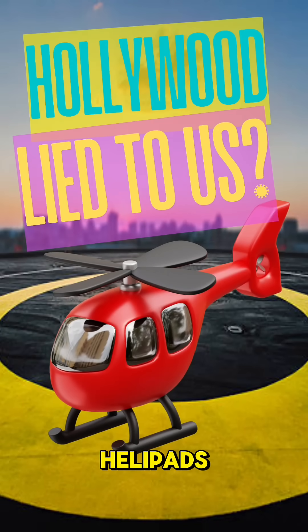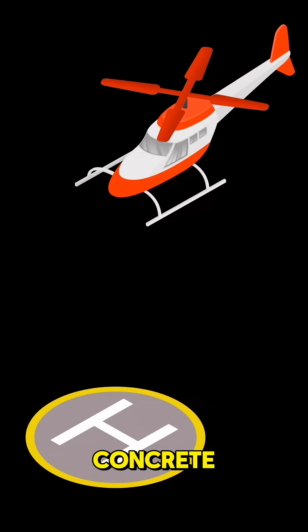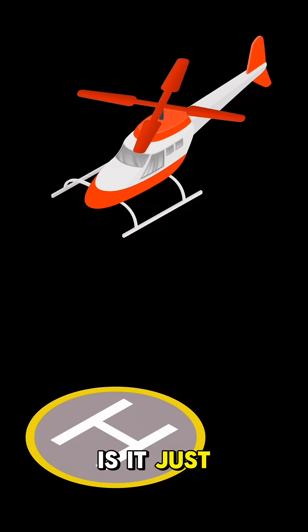Why is there an H on helipads? You've seen them in movies, on hospital roofs, even in video games — a big bold H painted on concrete. But why the H? Is it just H for helicopter? Well, yes, but also no.